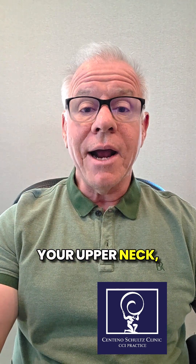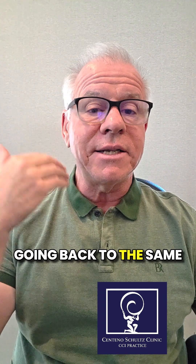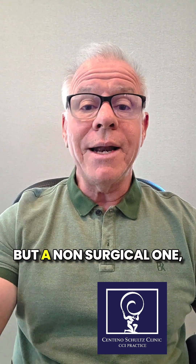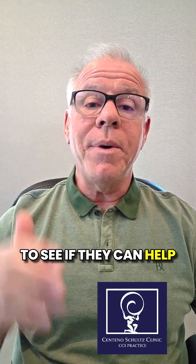And obviously, if it's your upper neck, then you need to focus on getting your upper neck treated. And that doesn't mean going back to the same physical therapist you saw for your concussion. It means seeing a spine specialist — not a surgical one, but a non-surgical one — to see if they can help your upper neck.